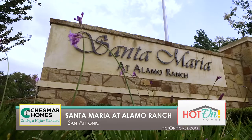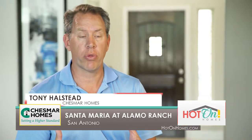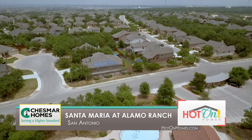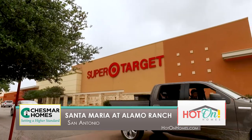The great thing about Santa Maria here at Alamo Ranch is you are in the middle of everything. You are on the highly coveted northwest side of town, in Alamo Ranch, which happens to be the seventh most desired master plan community in the United States. What's inside of Alamo and what's going around it?